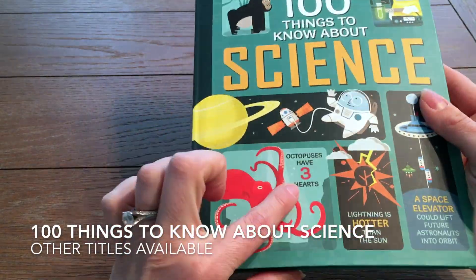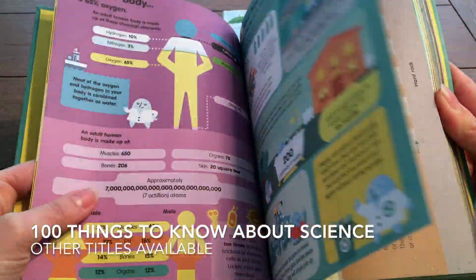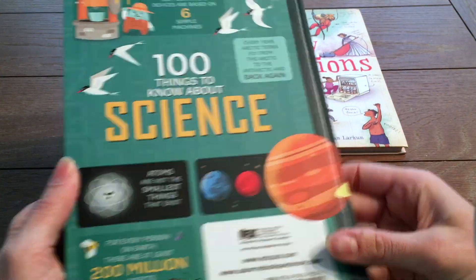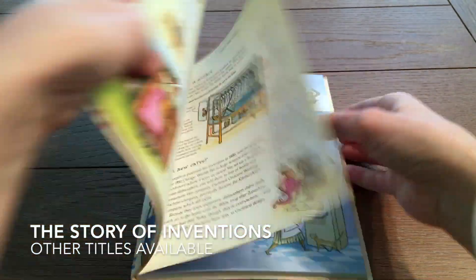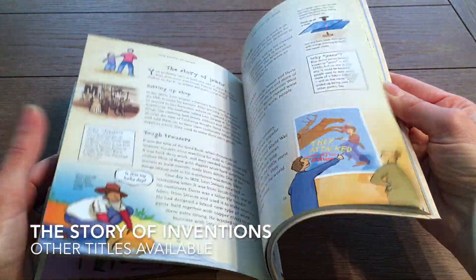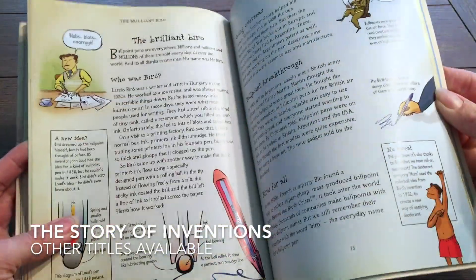Curious minds will love our 100 Things series. Search my website for other subjects as well. These books may pique the interest of your reluctant reader if they're not crazy about fiction chapter books.